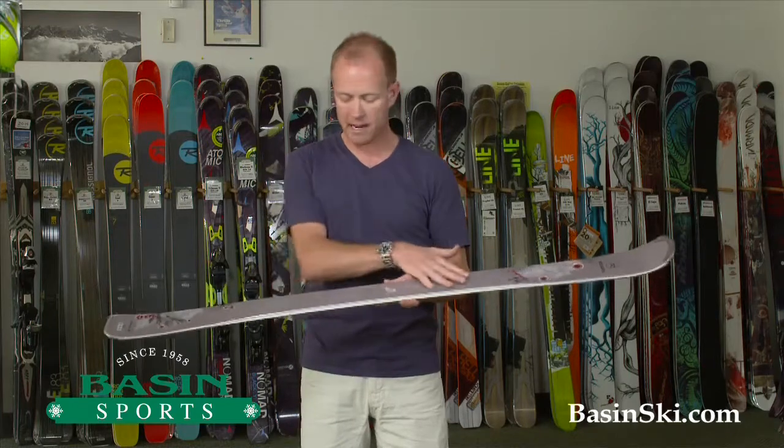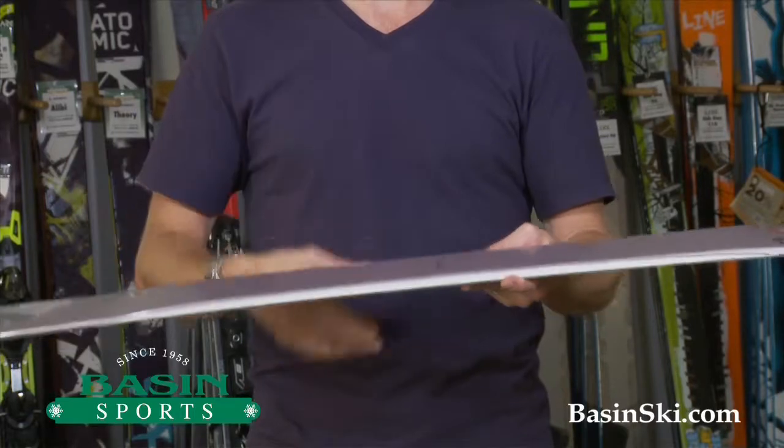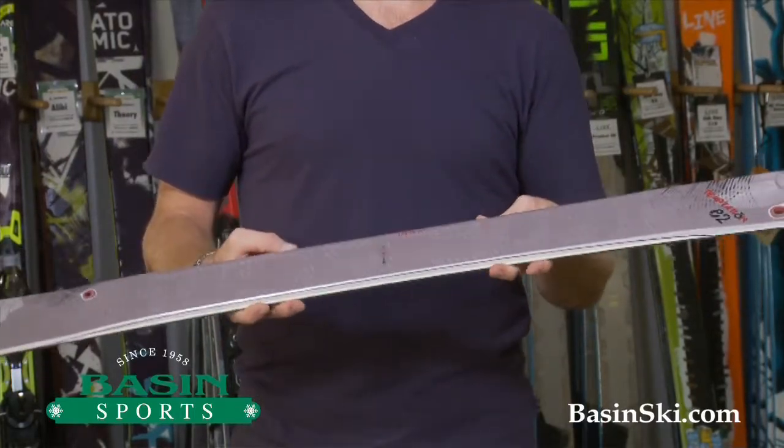This ski last year we had packaged as a system, but we found with women being really more aware of how heavy the skis are, so this ski purchased flat will enable you to put any binding you'd like on it.